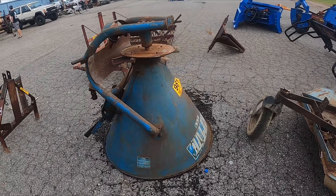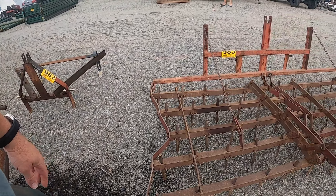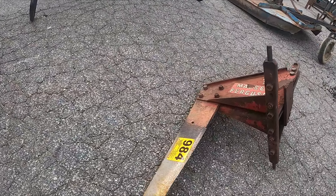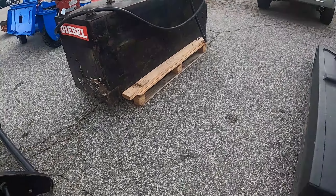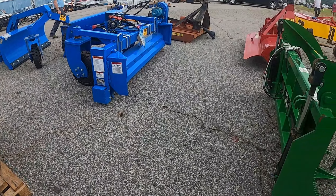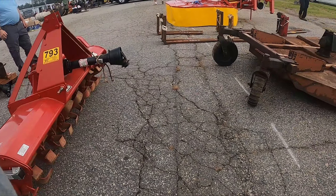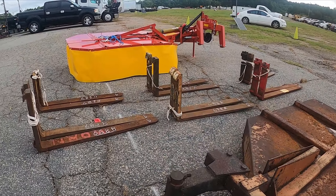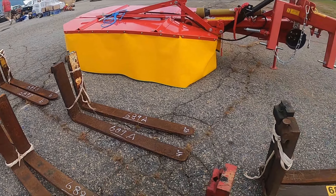We got some tractor stuff here — got some little spreaders in the auction today. This is the Johnny King auction in Greenville. There's a big Massey Ferguson ripper, a bush hog with a no-slip clutch, a transfer tank, and a grapple. Thing weighs a lot. And over there we got some forks — anybody need any forks?